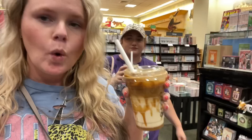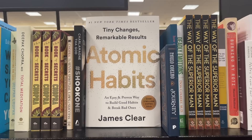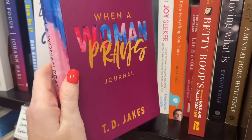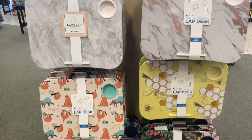We both got iced caramel macchiatos — I got caramel drizzle on the bottom, she got drizzle on the side. These are the kind of books I like — personal growth. I'm kind of in the middle of reading this book right now, highly recommend so far. But y'all know all the stuff going on with Rachel Hollis right now. I saw this here and somebody wrote a little note. This looks good — When a Woman Prays. It's a journal. These lap desks are so cute and they've got the little cup holder.